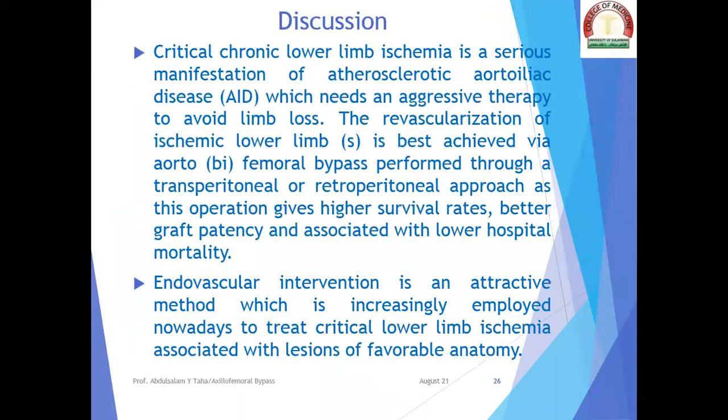The discussion: critical chronic lower limb ischemia is a serious manifestation of atherosclerotic aortoiliac disease which needs aggressive therapy to avoid limb loss. Revascularization of the ischemic lower limb is best achieved via aortobifemoral bypass performed through a transperitoneal or retroperitoneal approach, as this operation gives higher survival rates, better graft patency, and is associated with lower hospital mortality. Endovascular intervention is an attractive method increasingly employed to treat critical lower limb ischemia associated with lesions of favorable anatomy.